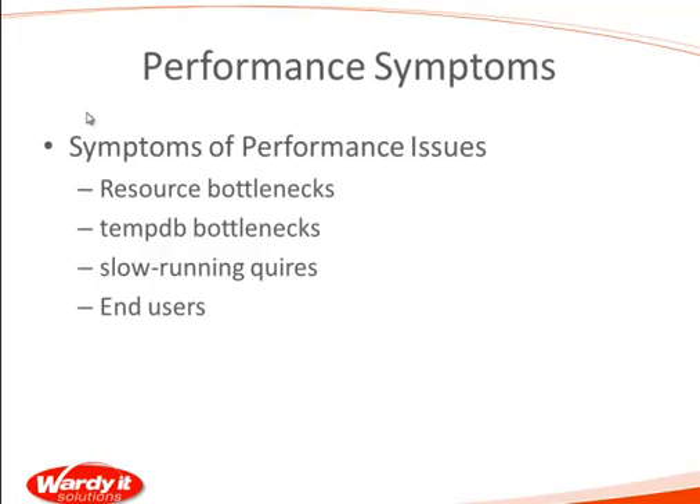Why is high CPU utilization an issue? What is the CPU inside a computer? It's the central core engine. If it's not doing anything, happy days. Think about your car — if you're sitting at the lights, it's idling. Are you putting any pressure on the engine? Basically not. In fact, if you're driving a Prius, your engine's probably turned off.